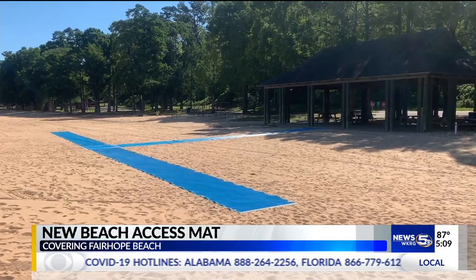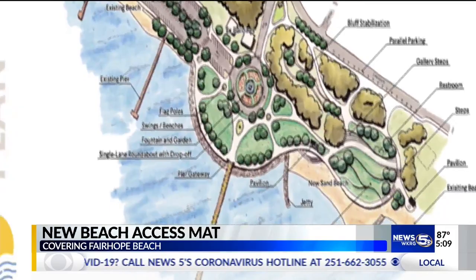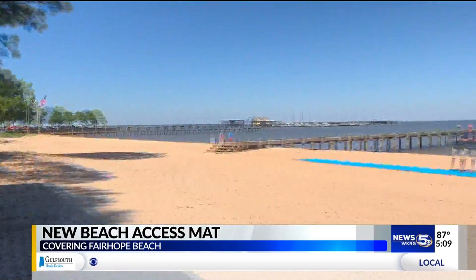It's the first of many new additions coming to this area of Fairhope. The Working Waterfront Project plan was completed in May, thanks to Restore Act funding. This new mat, to the north of the pier, is aimed at bringing more guests down to the water who haven't had a chance to visit in the past.